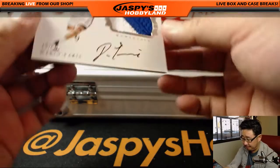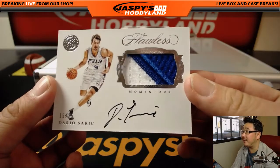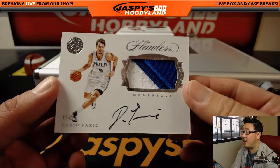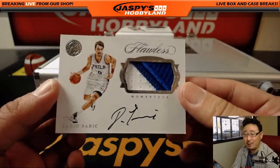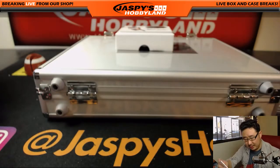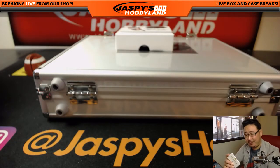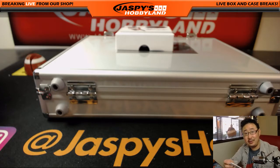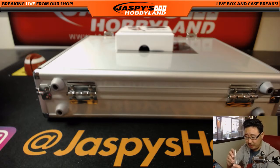You know who else is having a good season? Dario Saric is having a good season for the 76ers. Momentous two-color patch and auto, to be precise, 15 out of 25 — Dario Saric. Who last year in 16-17, people were kind of like, all right, whatever, Dario Saric. But now this year he's having a great year. Look at his numbers — you'll be surprised.